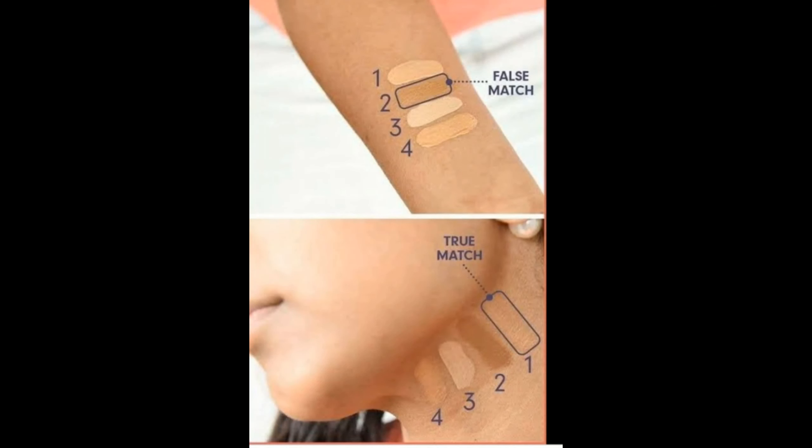Now let me tell you how to check your foundation shade. Take a pump of foundation, apply it on your jawline, dab it around with your fingers, and leave it for a while. After a few minutes, if the foundation blends very well with your skin and looks natural — just like your skin tone — then that is your right shade. You should always try it on your face, not on your hands or anywhere else, because the shade on your hands won't be the same as your face. The best place to test foundation is always on your jawline.